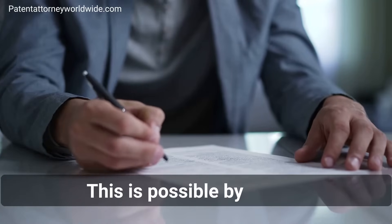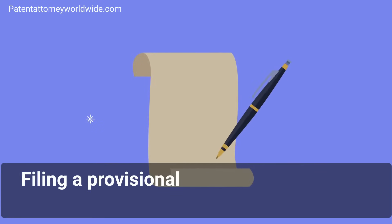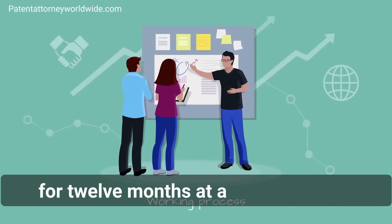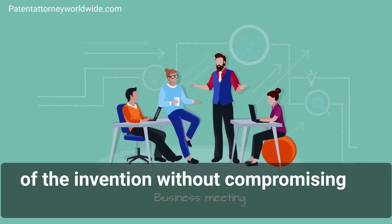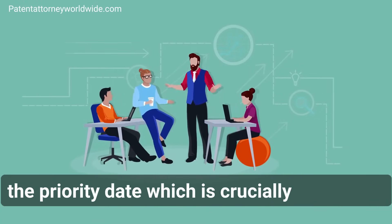This is possible by filing a provisional patent application for your invention. Filing a provisional patent application is a way where you can postpone the entire patent procedure for 12 months at a low initial cost and get time to test the commercial worth of the invention without compromising on confidentiality or the priority date, which is crucially important.